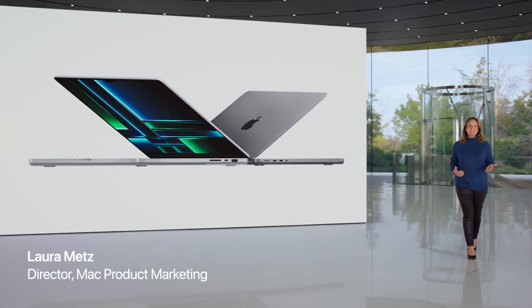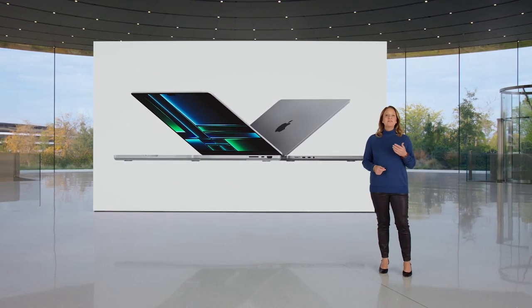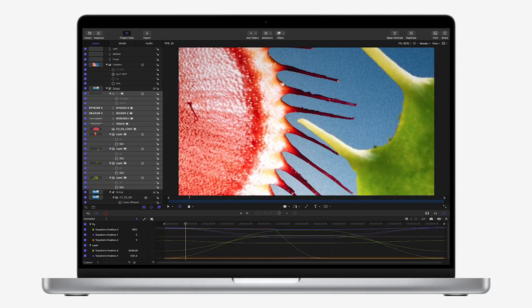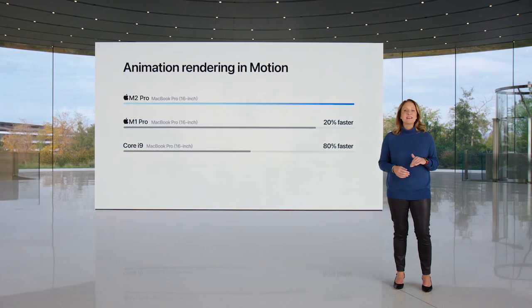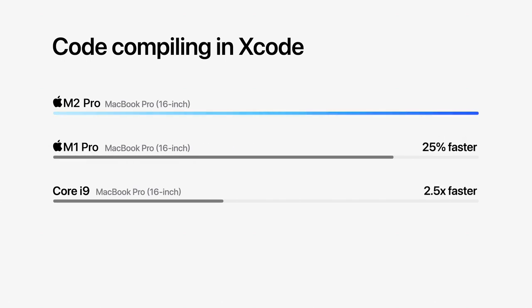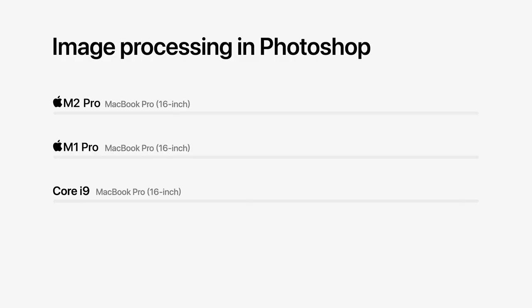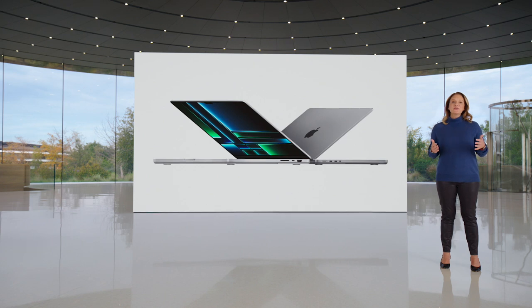Whether you're an artist, scientist, or developer, MacBook Pro is the go-to laptop loved by pros. Today we're giving them more to love with even greater performance and longer battery life. M2 Pro delivers phenomenal performance: complex animations in Motion render 20% faster than before and 80% faster than the fastest Intel-based MacBook Pro. Compiling huge projects with millions of lines of code in Xcode is nearly 25% faster than the previous generation and two and a half times faster than the fastest Intel-based MacBook Pro, saving developers hours every week. Image processing in Photoshop is more than 40% faster than the previous generation and 80% faster than Intel. For users pushing workflows to the extreme, we have more exciting news.